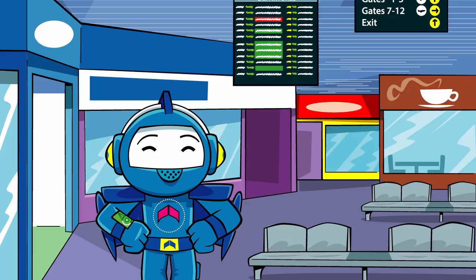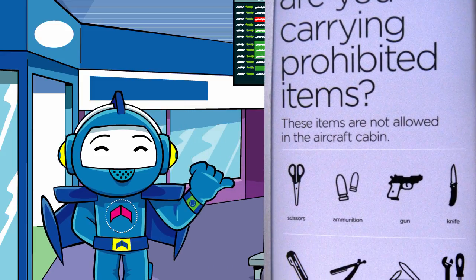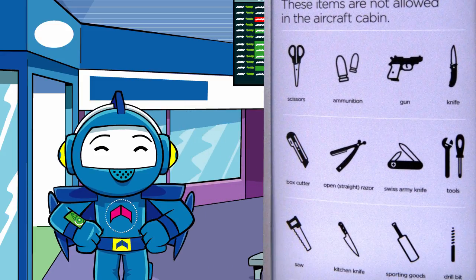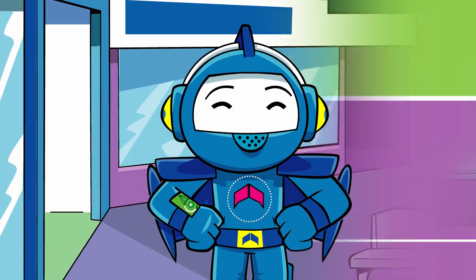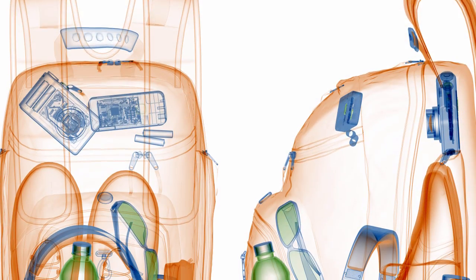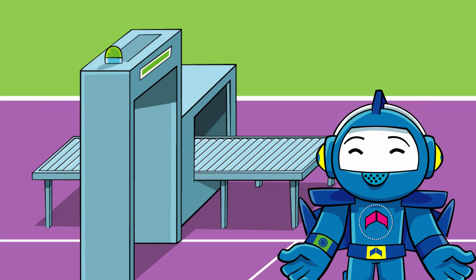Let's check out the security gate! To keep everyone safe, there are certain things you're not allowed to take onto a plane. You'll see lists of these things all around the airport, and you'll get lots of reminders too. The security gate has special high-tech X-ray scanners to check bags and coats, just to make sure nothing's been missed. Don't worry — as long as it's not on the list, you get everything back once it's been scanned.